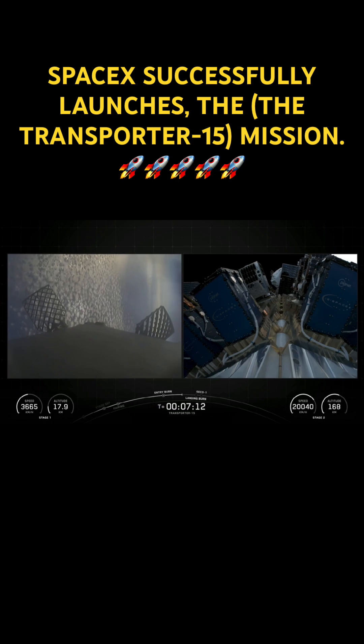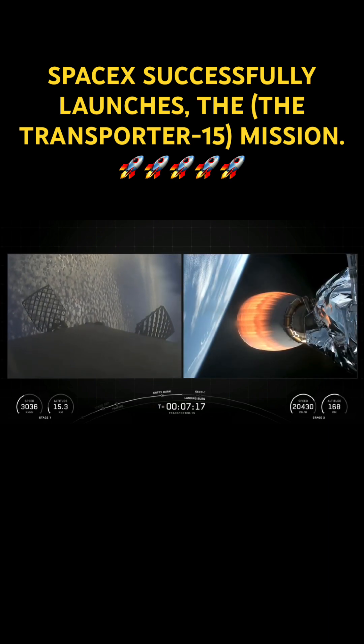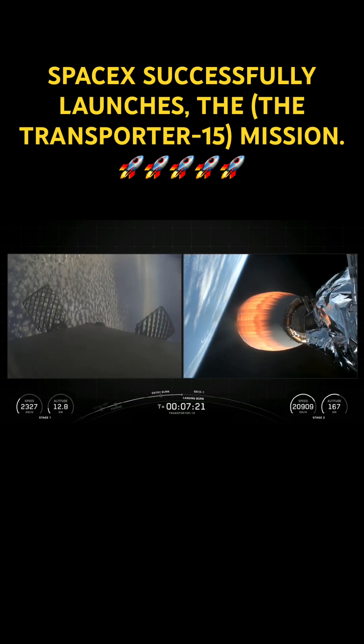And during the landing burn, we're expecting the shutdown of the second stage MVAC engine, which is known as second engine cutoff one, or SECO-1. We have both events coming up in just a minute.